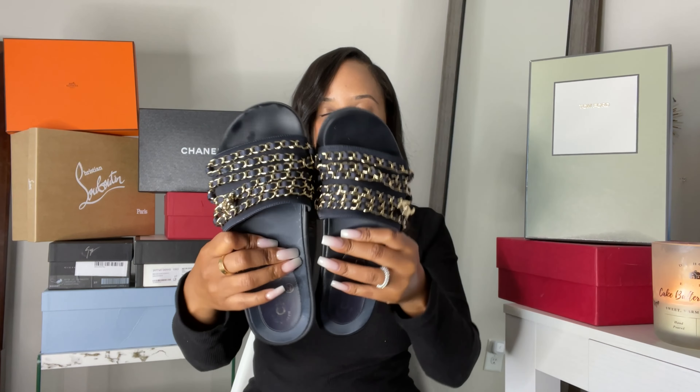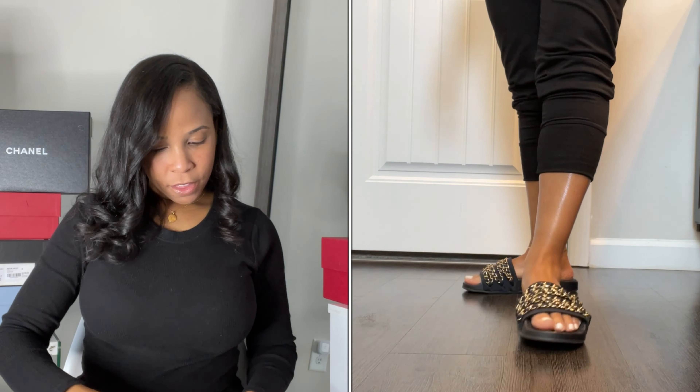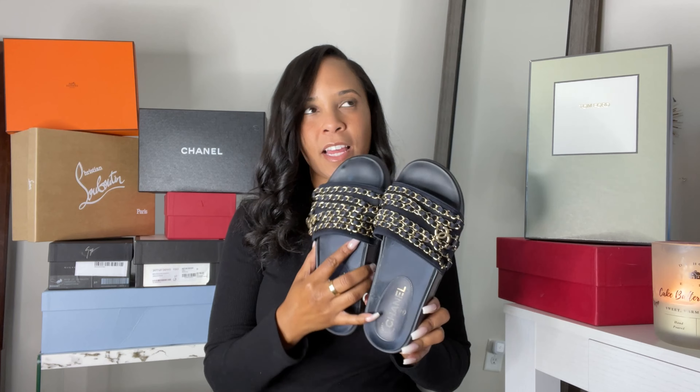First pair up: these are the Chanel chain slides in navy blue with gold hardware. You have the CC right there — so pretty. They have 'Chanel' at the bottom. I got quite a bit of wear out of these a couple of summers ago, so you can see the Chanel lettering is fading, but other than the interior the chain and everything are still in pretty good condition. These were a really big hit a couple of summers ago. I haven't worn them in a while but summer months are approaching and I may pull these babies out.